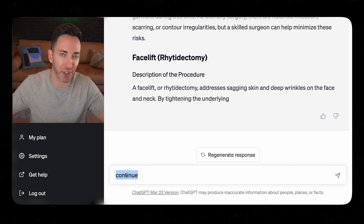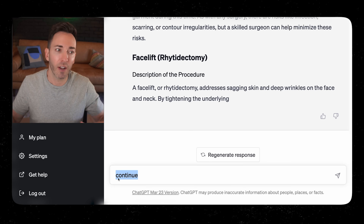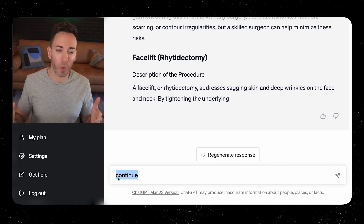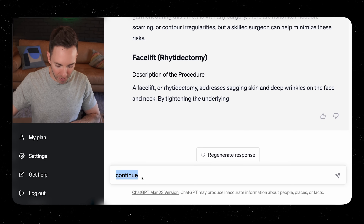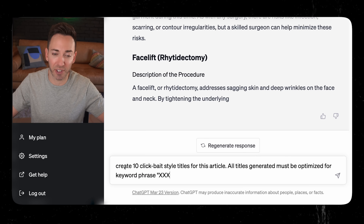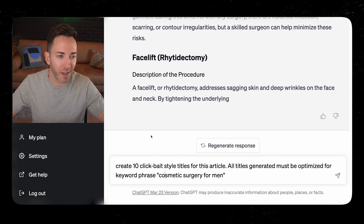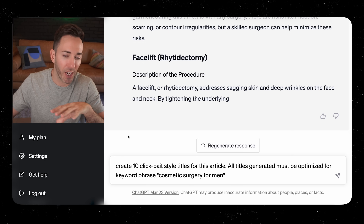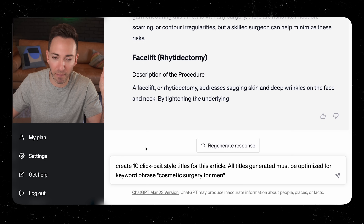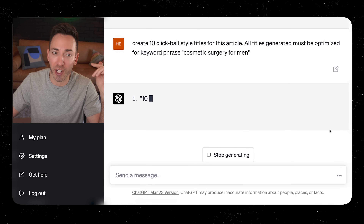We still have a few important steps. I think we can do better than that original title — now we want a perfect title that's going to make people really want to click. Type in: create 10 clickbait-style titles for this article. All titles generated must be optimized for the keyword phrase 'cosmetic surgery for men.' Basically take the keyword phrase from the first step and pop it in here to get 10 titles to choose between.